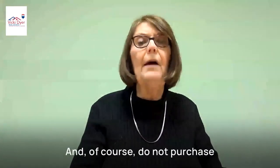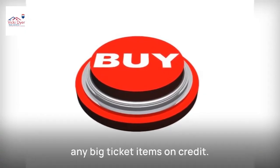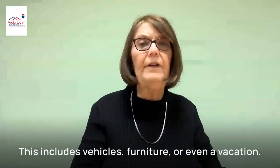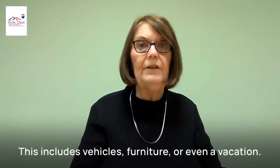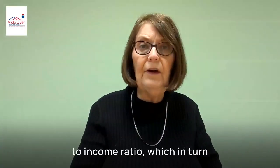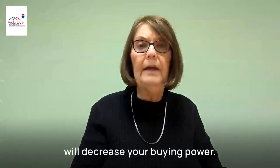And of course, do not purchase any big ticket items on credit. This includes vehicles, furniture, or even a vacation. These personal loans increase your debt to income ratio, which in turn will decrease your buying power.